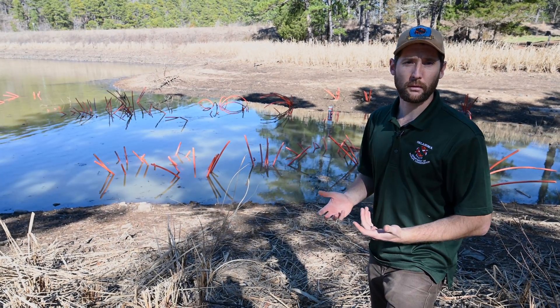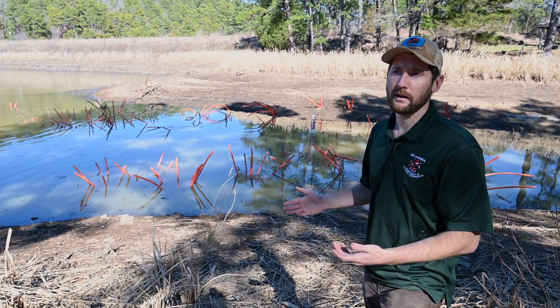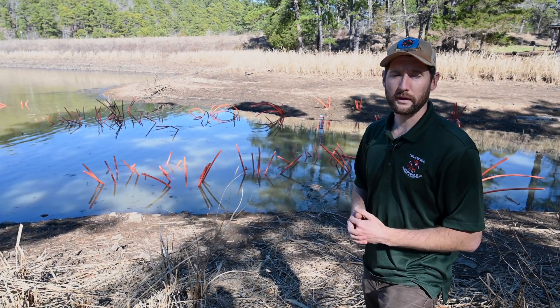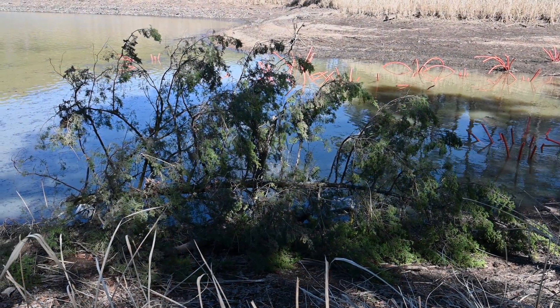That's something you want to think about when you're putting habitat in your pond. You might want to put it in some deeper water way out in the pond, but that's going to be harder to get to. So if you just want to go down to your pond real quick, catch a couple of fish, and have a good time, consider putting some of that habitat in an area really close to the shoreline where you have easy access.